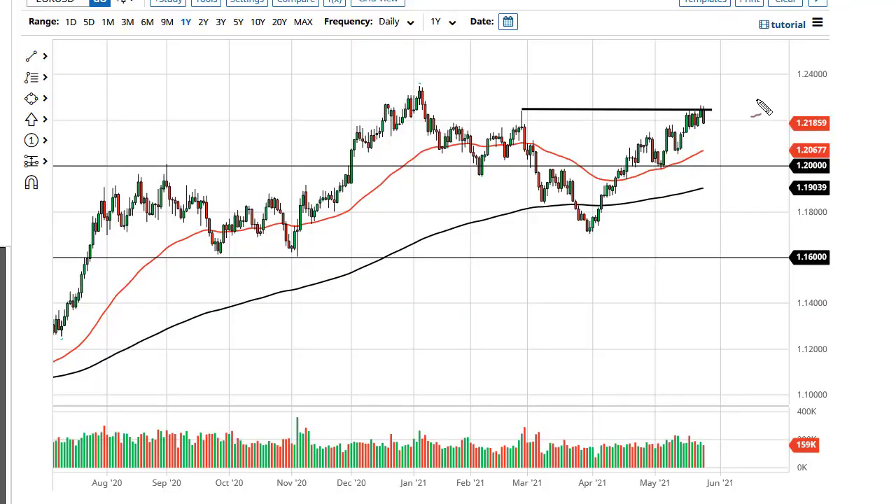From DailyForex, this is Chris taking a look at the euro and the pound. You can see the euro got hit kind of hard during the trading session, still pretty bullish in general though — wouldn't get overly concerned about it. But it clearly looks like maybe a little bit more of a pullback coming. If we can clear this area, then it opens up a move towards 1.23 and then possibly 1.25.